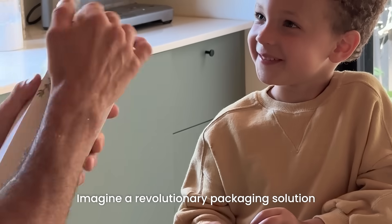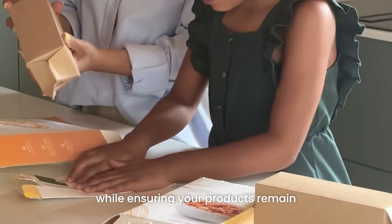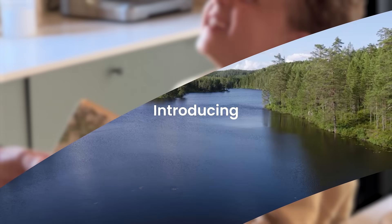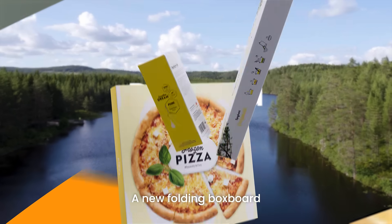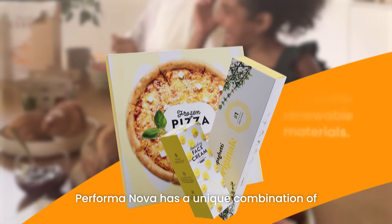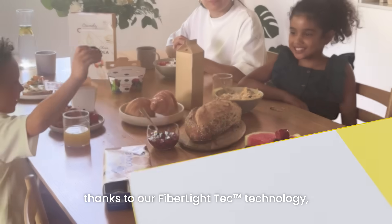Imagine a revolutionary packaging solution that fulfills your sustainability goals while ensuring your products remain perfectly protected. Introducing Performa Nova, a new folding box board made with renewable materials. Performa Nova has a unique combination of strength and lightness, thanks to our Fibre Light Tech technology.